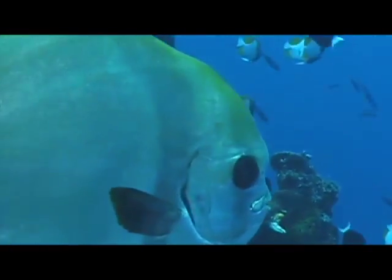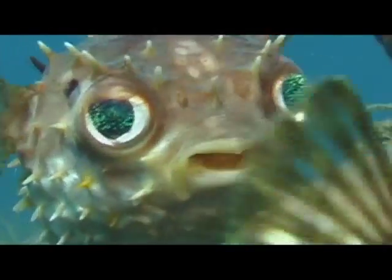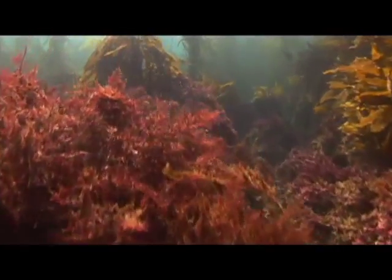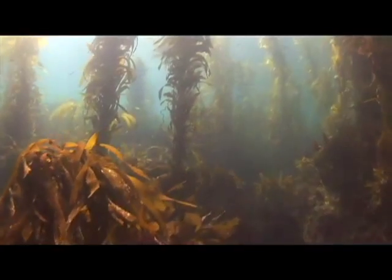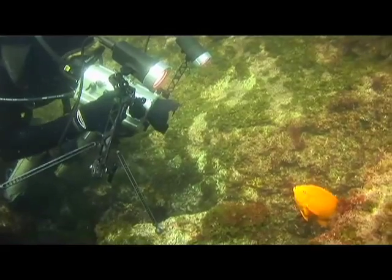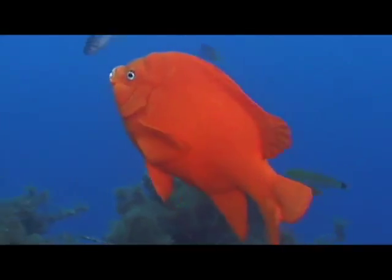Part of what makes the ocean so amazing is that these creatures are all connected. Did you know the largest fish in the ocean, the whale shark, feeds on the tiniest animals of the sea, called plankton? Underwater, there's less of the sun's light than there is on land. So I carry lights with me. The deeper I dive, the less sunlight there is, so carrying lights helps me see the true colors of everything underwater.